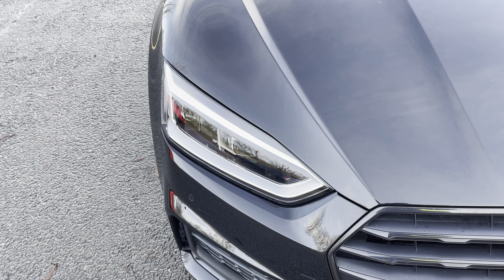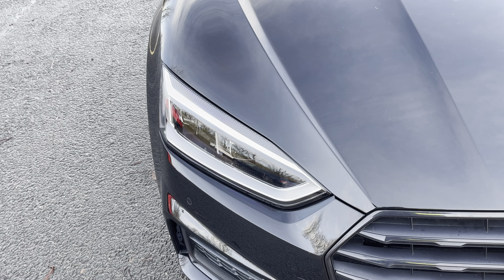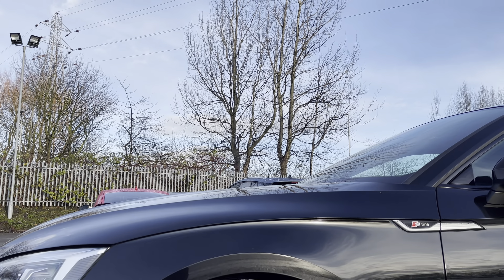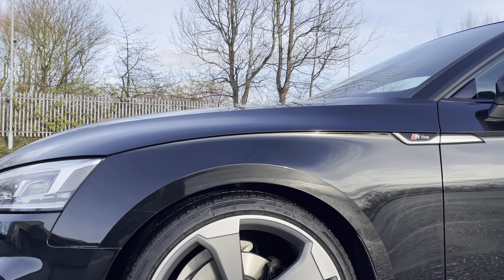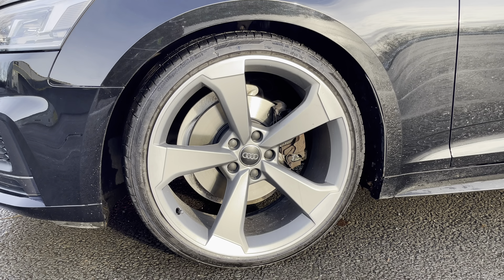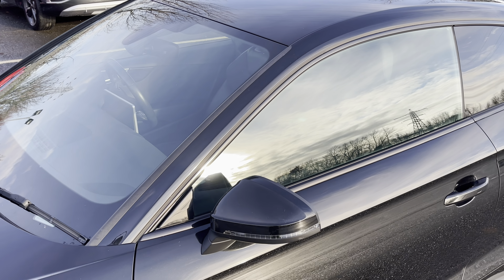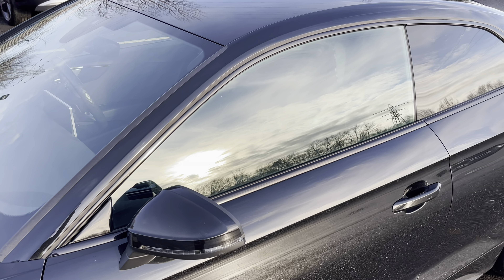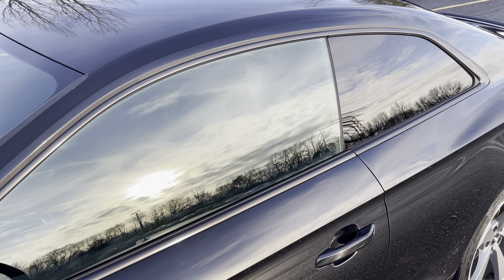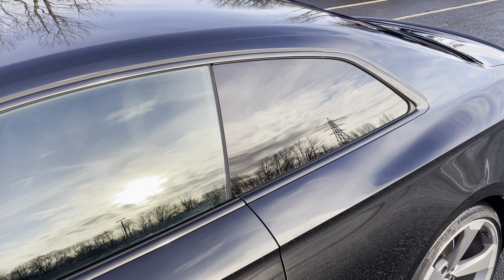Starting at the front of the car we have the striking LED headlights providing high-quality illumination. Around the side we have the 20 inch 5-arm rotor design matte titanium alloy wheels, while there's body-coloured door mirrors and black window trims for a sleek yet stylish look, with the rear privacy glass ensuring extra security for your rear seat passengers.